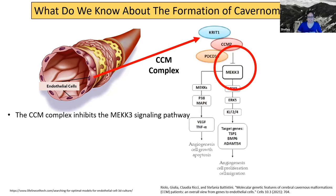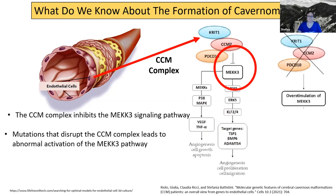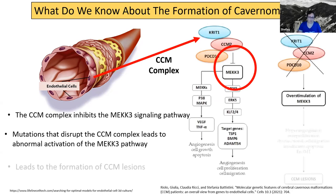When you have a mutation in one of those CCM1, CCM2, or CCM3 genes that disrupts the function of this complex, then you can get overstimulation of this signaling pathway. And when you have overstimulation of the signaling pathway, then you can get formation of CCM lesions. Because scientists are always asking questions, they wanted to know if there's anything else that could stimulate this pathway, because this pathway seems to be really critical to the formation of lesions.